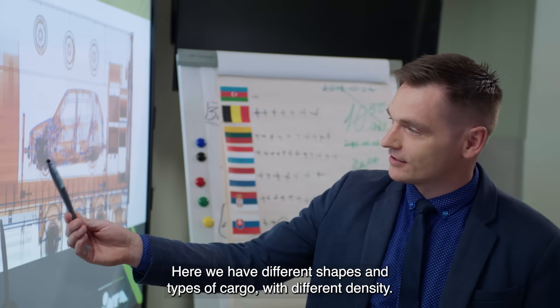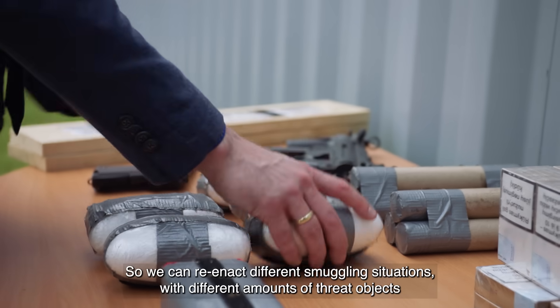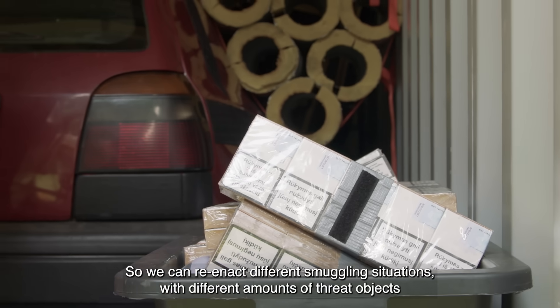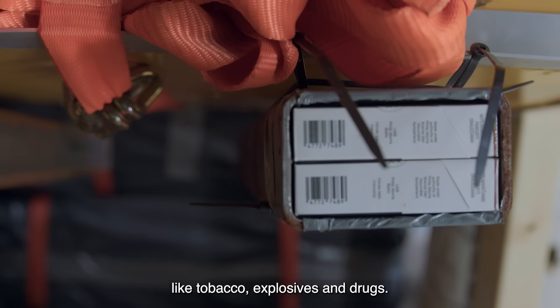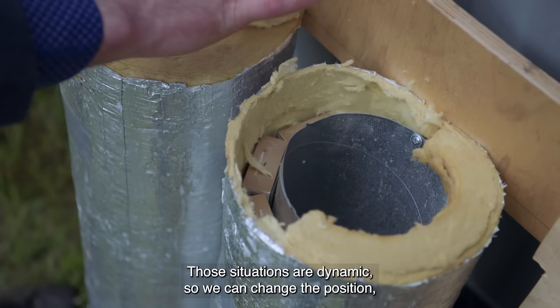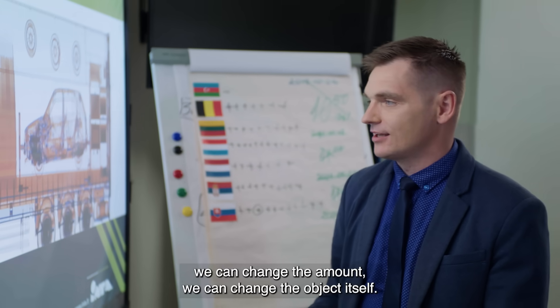Here we have different shapes and types of cargos with different density, so we can play different smuggling situations with different amounts of different threat objects — like tobacco, like explosives, like drugs. Those situations are dynamic, so we can change the position, we can change the amount, we can change the object itself.